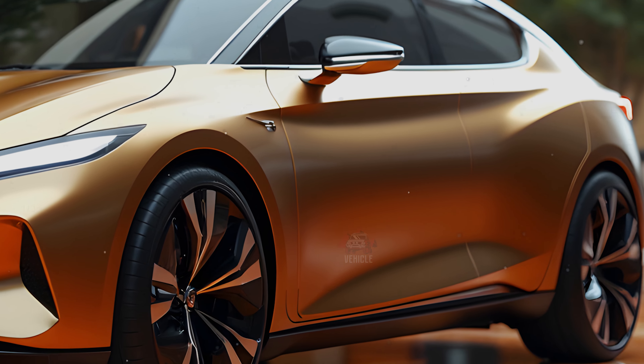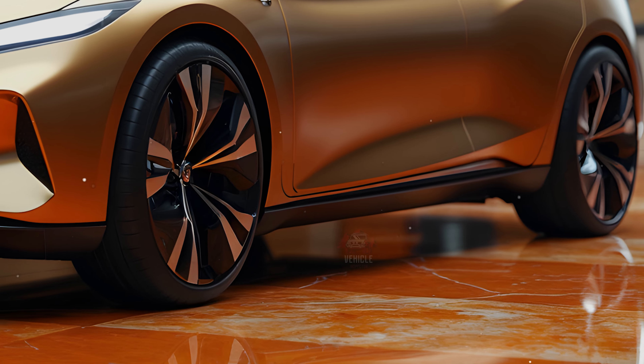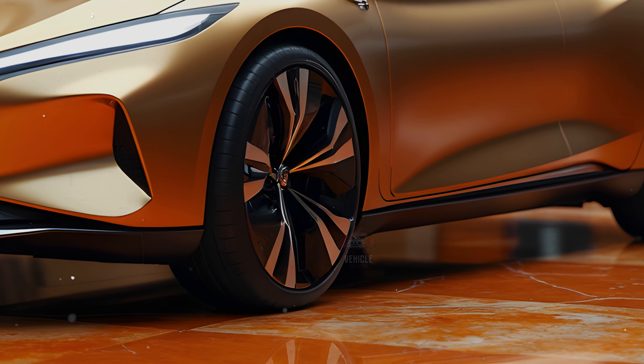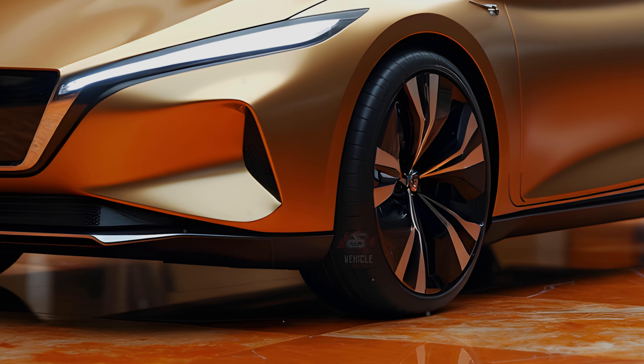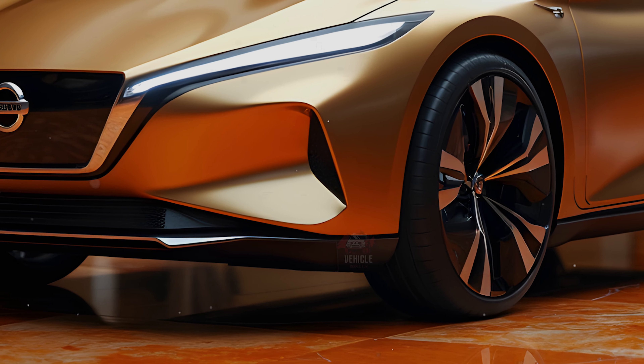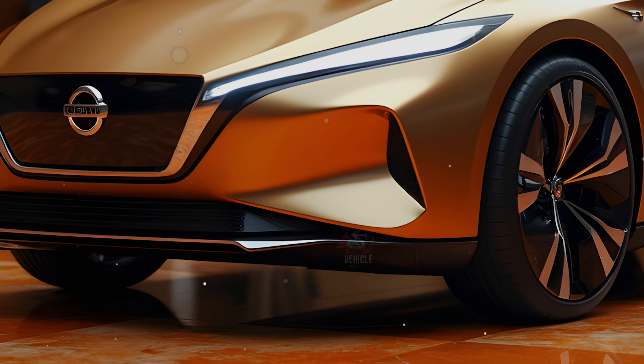The 2025 version continues with the 2.0-liter four-cylinder engine that produces 149 horsepower and 146 lb-ft of torque. The vehicle features the Xtronic CVT, which enhances fuel efficiency, delivering an impressive EPA-estimated 30 miles per gallon in the city and 40 miles per gallon on the highway.